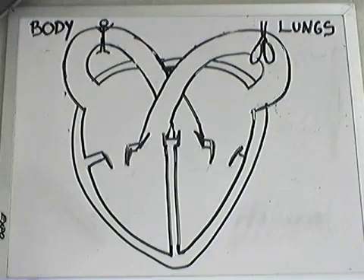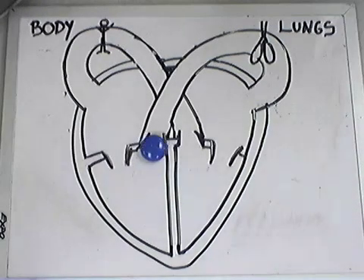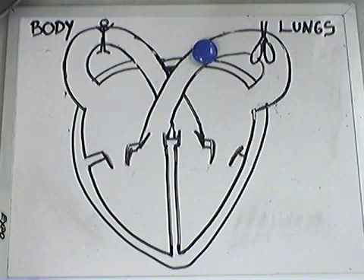Watch the deoxygenated blood cell as it makes its way through the circulatory system. It came from the right atrium and is now in the right ventricle. It passes from the right ventricle through the pulmonary artery and travels to the lungs, where the blood cell picks up oxygen.